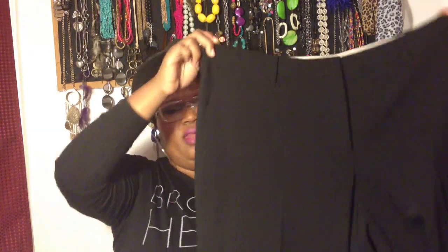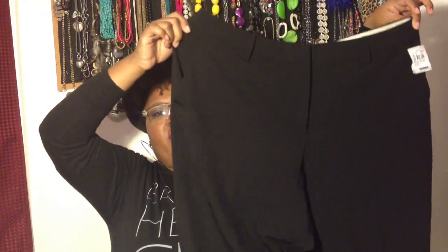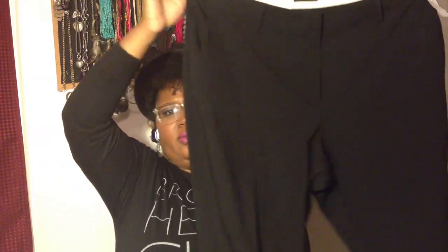Then I grabbed some black dress pants for work. Savers can be pretty modern and everything's still in good quality. They have a cuff at the bottom and they fit me so nice — they're not even petite but I don't have to tailor them. They were only three dollars; they're Avenue stretch brand.